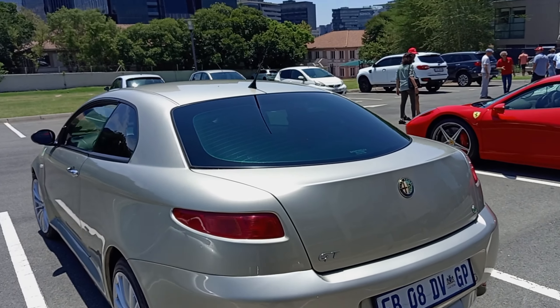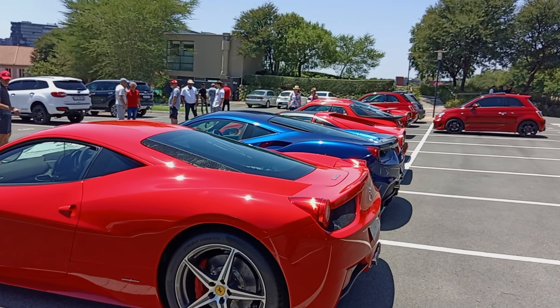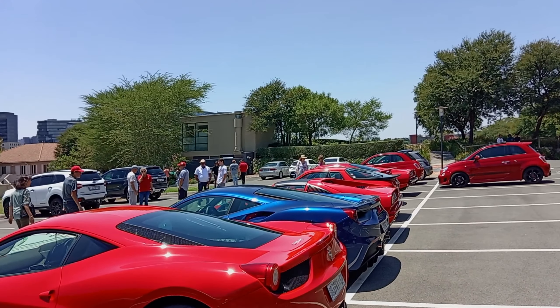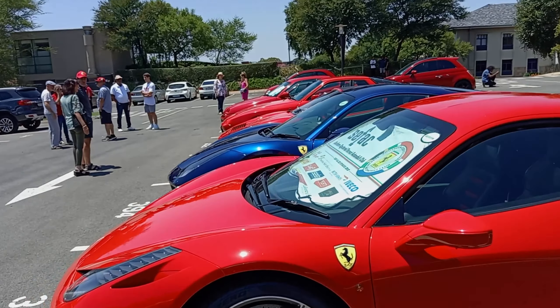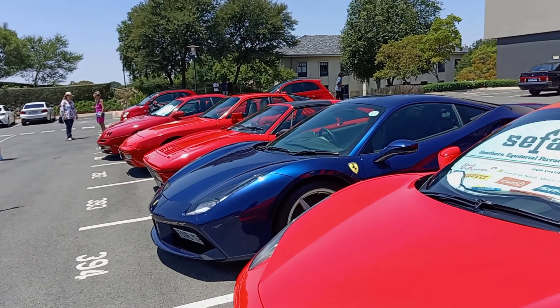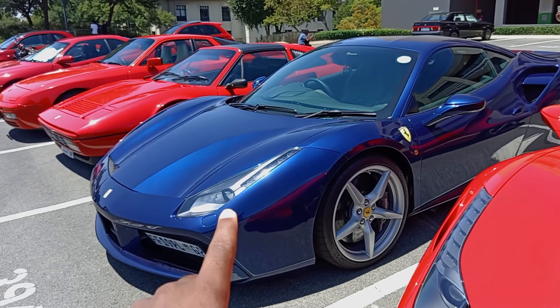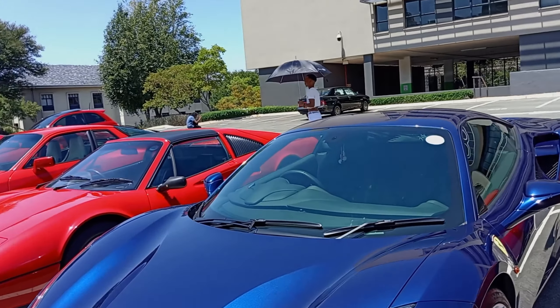Then some Alfa Romeo hatches, and of course the prancing horses from Maranello — a 458 Italia and a 488. The normal 488 is in an immaculate blue color, which looks absolutely insane. It's sort of a shimmy spec with blue paint, silver wings, and black brake calipers.